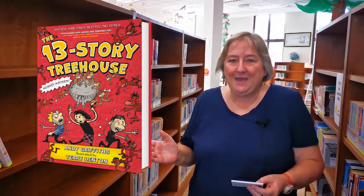Andy Griffiths and Terry Denton started off with the 13-story Treehouse book and it became so popular that they started writing more. It's a great book for boys who aren't quite sure that they like reading at all. They're really funny, they have lots of pictures and the story is just crazy.